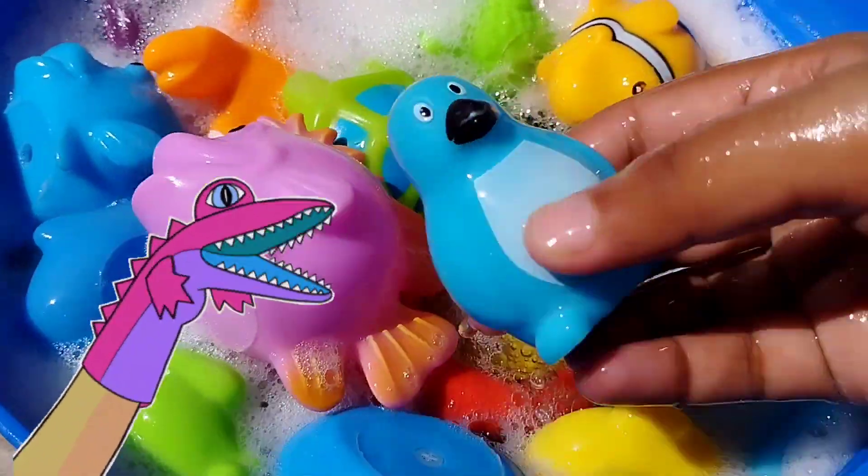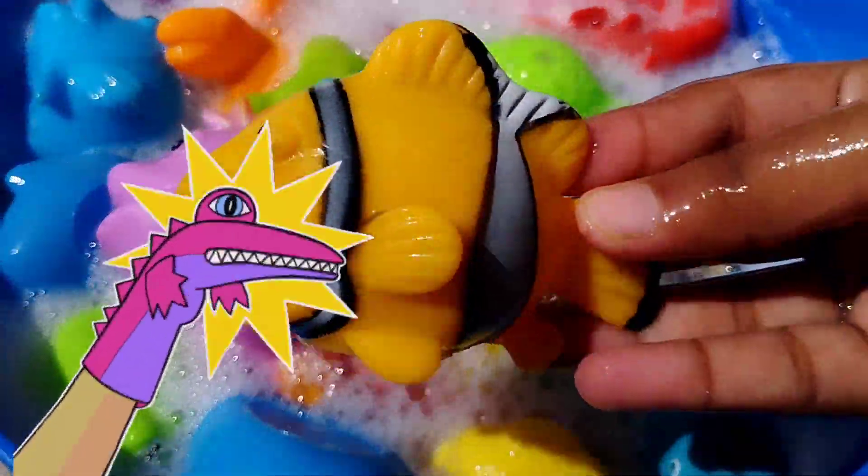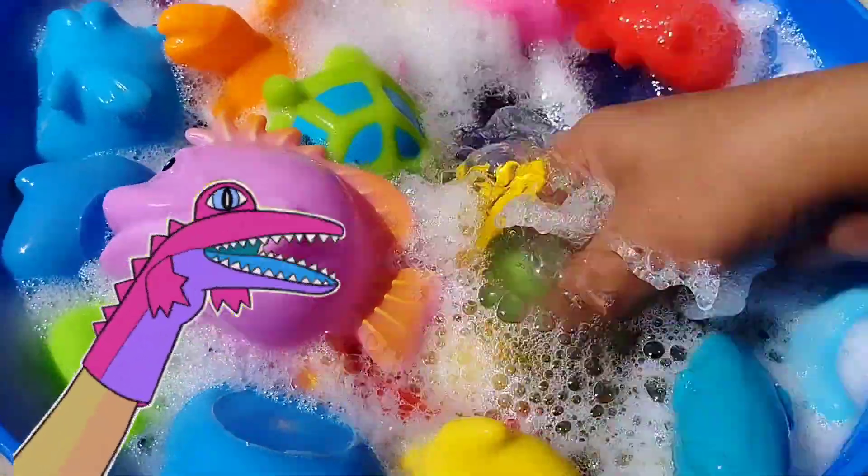The next one is a penguin. This is a penguin. The next one is a clown fish.